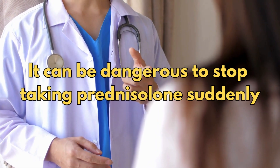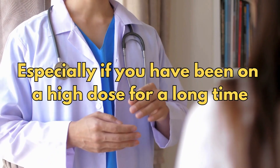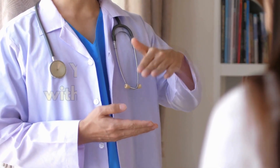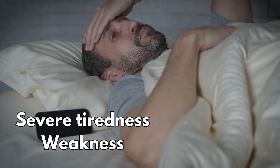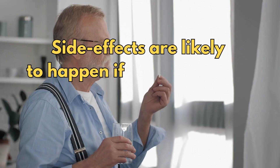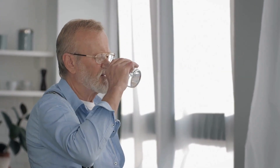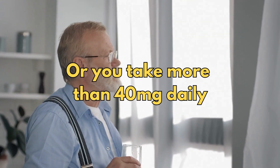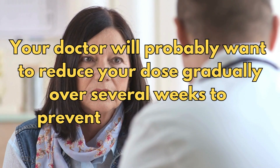So stopping prednisolone and preventing withdrawal side effects. It can be dangerous to stop prednisolone suddenly, especially if you have been on a high dose for a long time. Your health condition may flare up. You may also get withdrawal side effects, including severe tiredness, weakness, body aches, and joint pain. These side effects are most likely to happen if you have been taking prednisolone for more than a few weeks or if you take more than 40 milligrams a day. Your doctor will probably want to reduce your dose gradually over several weeks to prevent these side effects. This will be a dose schedule tailored specifically for you.